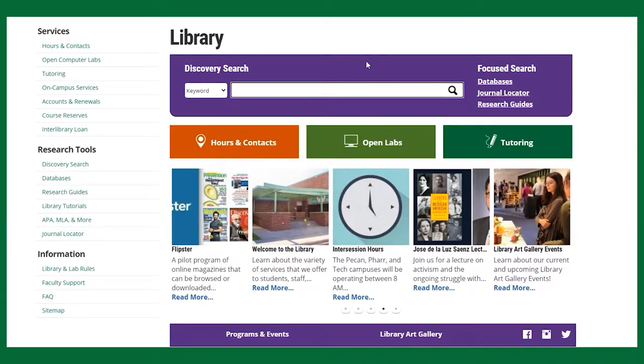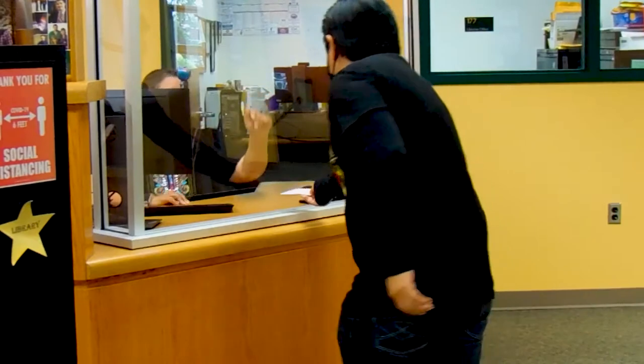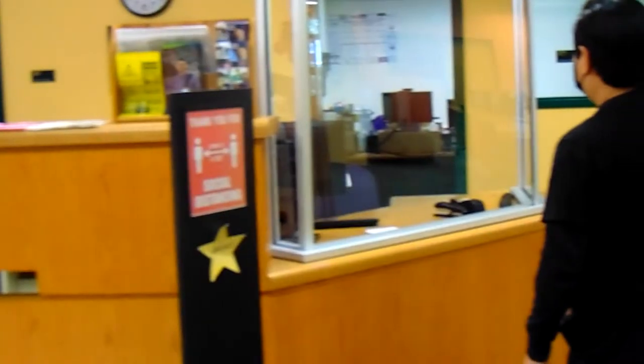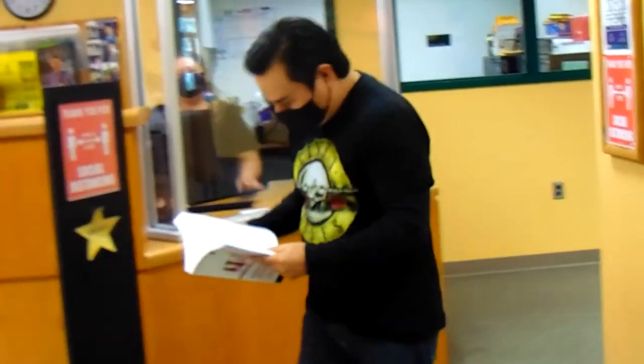Want to check out a book to take home with you? Not a problem. Check out our selection of books on our user-friendly website, or have a staff member look for you, and then let us do the rest. We'll venture out into our vast collection and retrieve the book for you, once again keeping your safety always firmly in mind.